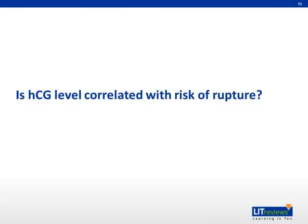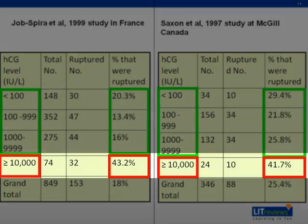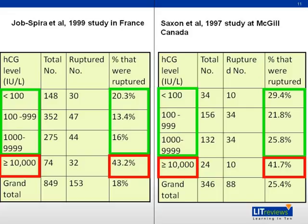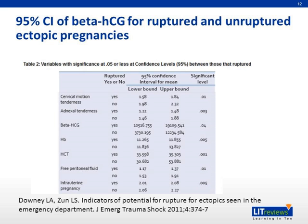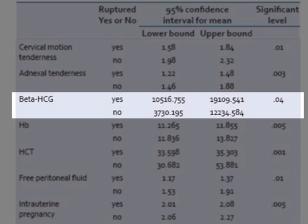Is beta-HCG level correlated with risk of rupture? Two studies done in the 1990s in France and Canada, respectively, show that beta-HCG levels more than 10,000 is associated with increased risk of rupture in ectopic pregnancy. Importantly, rupture can still occur even with beta-HCG less than 100. A study by Downey et al, 2011, also shows that beta-HCG more than 10,000 is associated with ectopic pregnancy rupture.